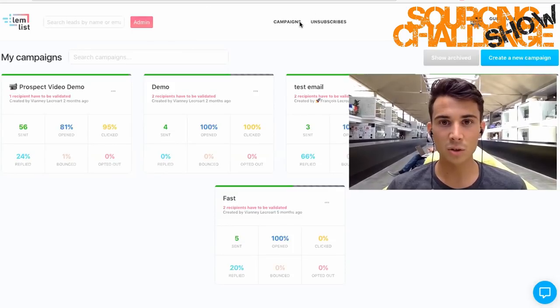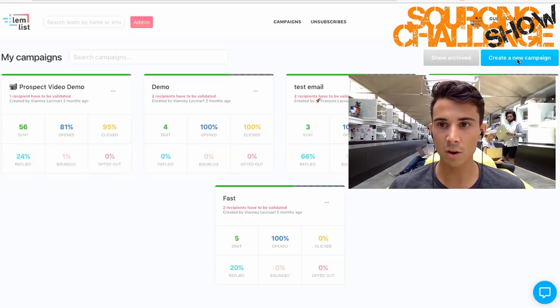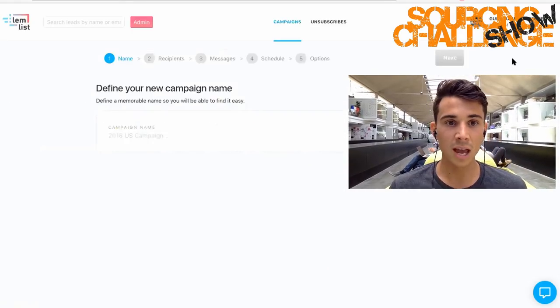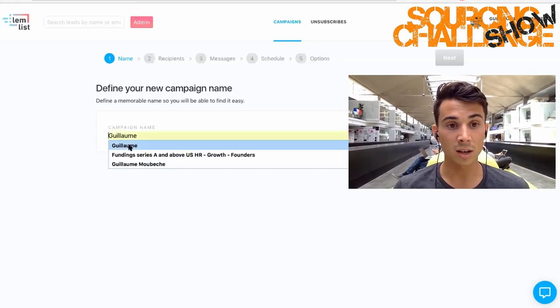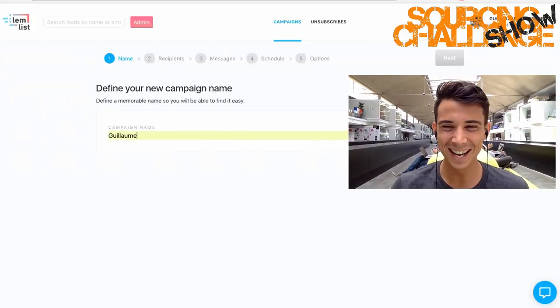I'm going to start sharing my screen to show you how to set up a campaign. This is the new interface. You have a big button here to create a campaign — it's pretty simple. You just click on 'create a campaign' and from there you have a very specific workflow to follow where every step is detailed. Let's name this campaign 'Guillaume' — that's very self-centered, but let's try that. I put a name and click Next.